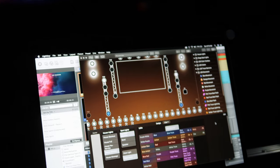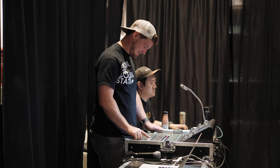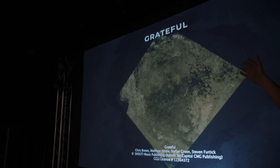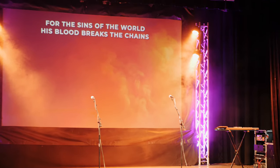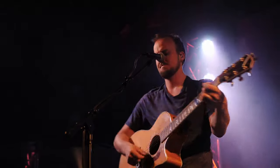Welcome to the ultimate guide to worship tech. In this three-part training, you will learn how to dramatically enhance your church's use of technology without needing a huge budget or a massive team. You're going to learn about the best gear for audio, video, lighting, and automation so you can achieve excellence and eliminate distracting mistakes in worship.